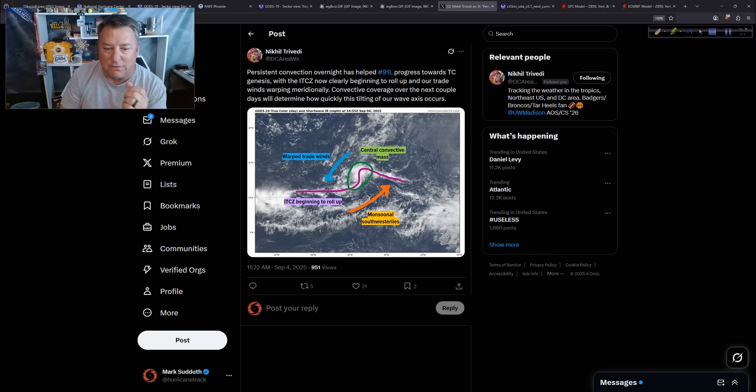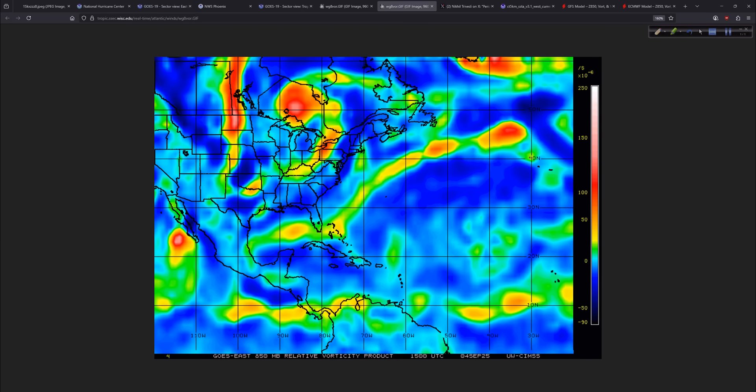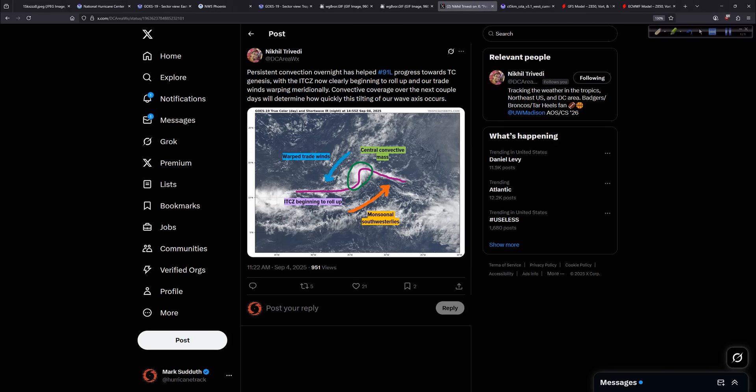The trade winds, the ITCZ — that's the intertropical convergent zone — and the monsoonal southwesterlies are all very nicely annotated on this still image. But in the middle of it all, we do have the central convective mass, an area of thunderstorms, and that is what we can see going back to the vorticity signature. It's starting to congeal and get together, but it's pretty small overall. The envelope of energy is not very big. Aaron had a larger pouch of energy, as you might recall. This is a little bit smaller overall, and that might affect it down the road somewhat.